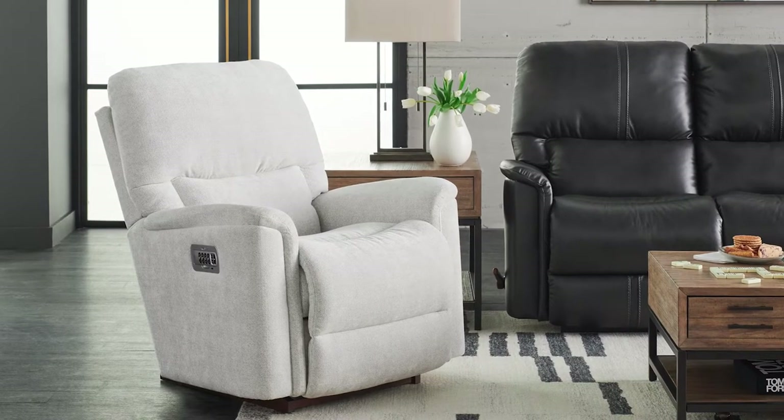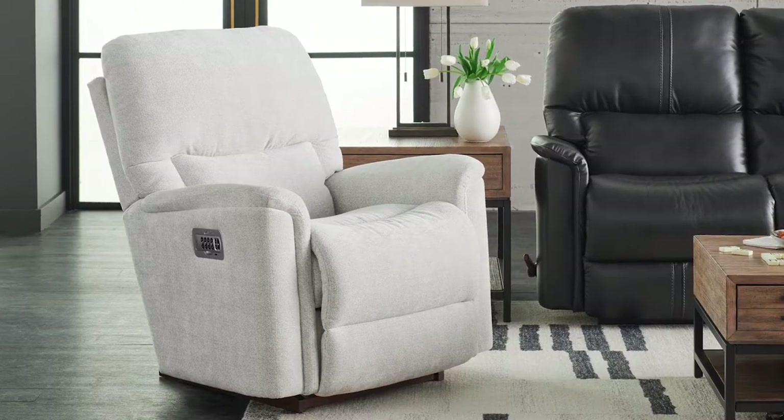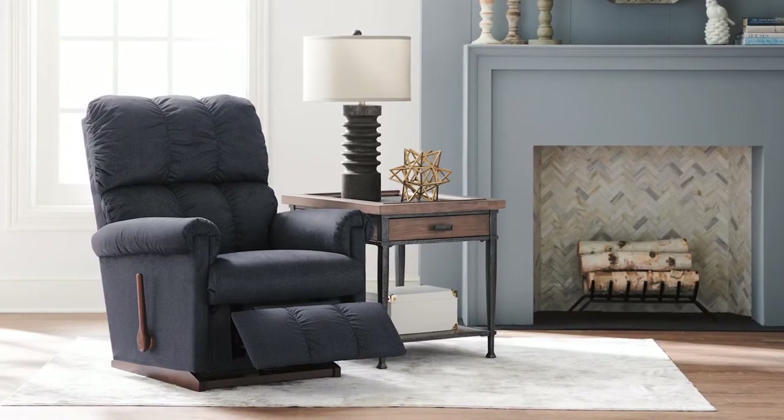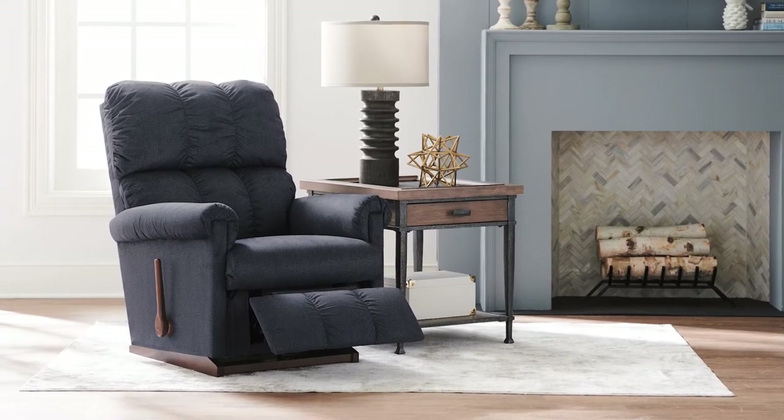Alternatively, glider recliners only have one locking legrest position. Select rocker recliners at Lazy Boy also have an optional tall base and swivel base upgrade, allowing the rocker recliner to swivel from side to side when in an upright or reclined position. All rocker and glider recliners are customizable in fabric and leather. However, only rocker recliners can be upgraded to power, and only rocker recliners are offered with additional upgrades such as heat and massage, or adjustable headrest and lumbar support. The overall cost depends on the frame chosen and any additional customizations.